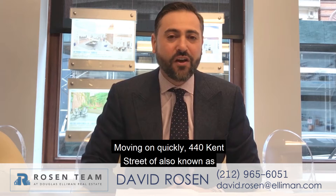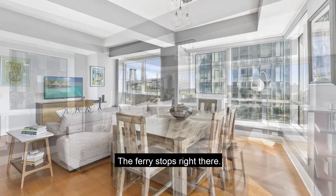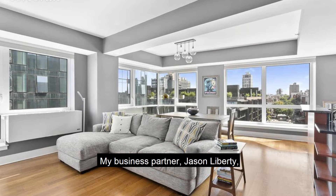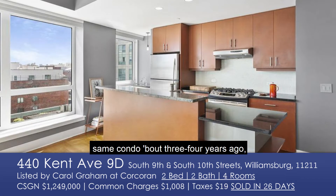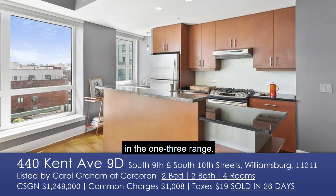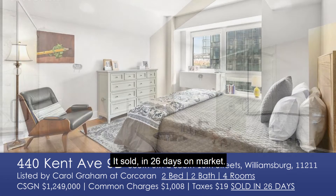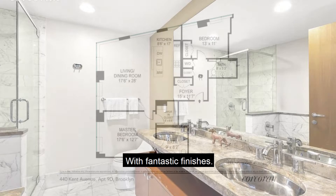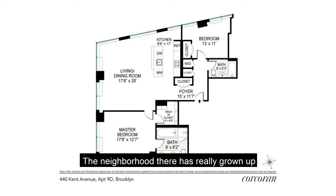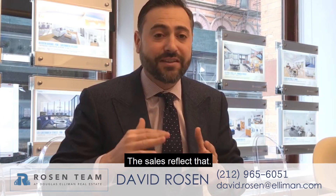Moving on: 440 Kent Street, also known as Schaefer's Landing North. The ferry stops right there. My business partner Jason LaLiberté and I sold a home in the same condo about three or four years ago in the $1.3 million range. This listing, apartment 9D, came on the market for $1,249,000 and sold in 26 days with fantastic finishes. The neighborhood there has really grown up around that condo in the last four or five years, and the sales reflect that.